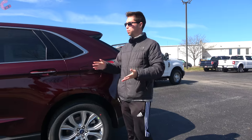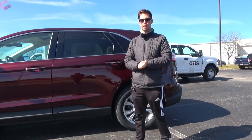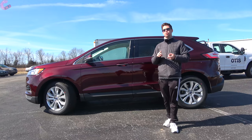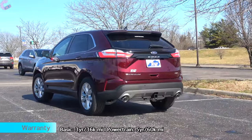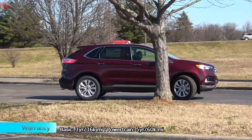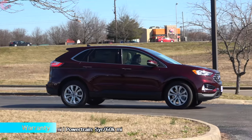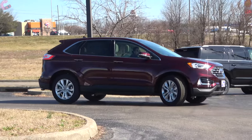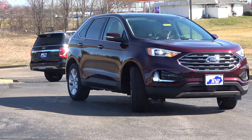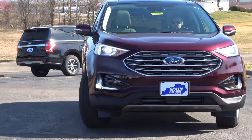Safety systems are a really important part of any family SUV like this, and Ford gives you most of them standard. Their Co-Pilot 360 package includes Ford emergency braking with pedestrian detection, lane keeping assist, and auto high beams. You also have the option of the Co-Pilot 360 Plus package which adds adaptive cruise control.